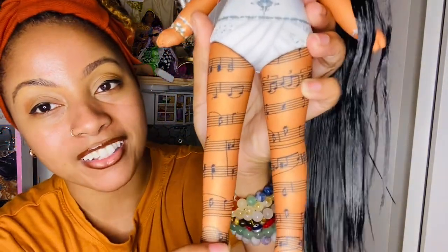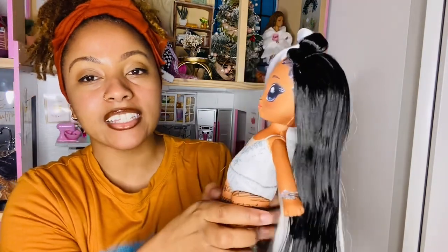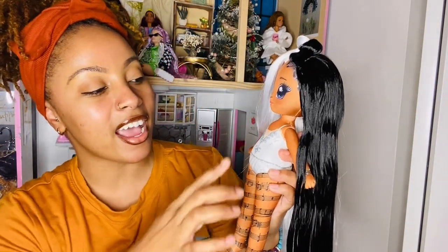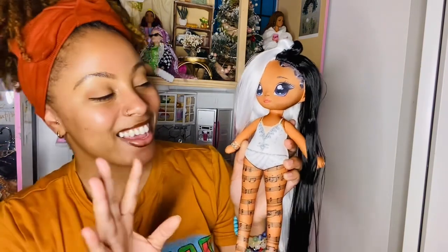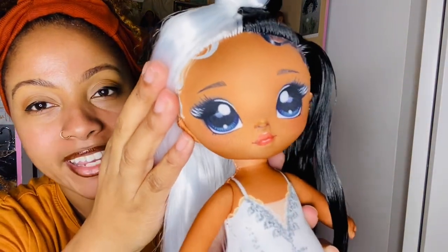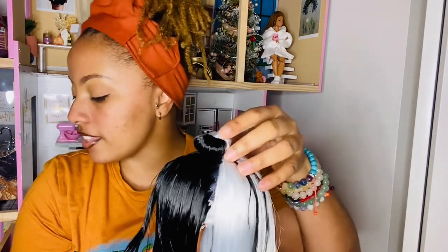I love the music notes on her legs — it's so pretty and wraps all the way around to the back. I personally love music and collect music Funko Pops, so this detail really resonates with me. She has a leotard with mesh, which reminds me of when I was little and my mom put me in dance. Her eyes are just so pretty — look at her lashes with the white and black, and her eyebrows and little nose. She is just a very pretty doll.